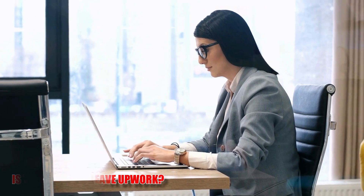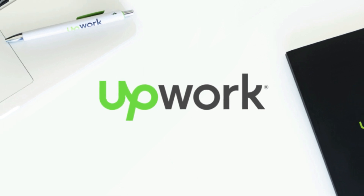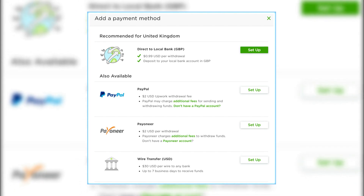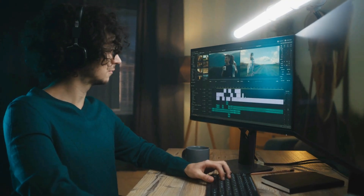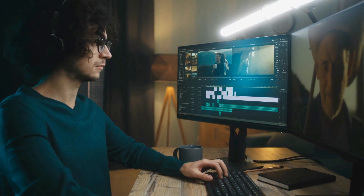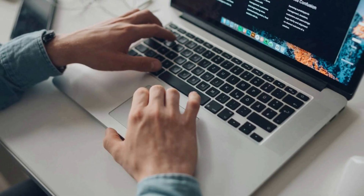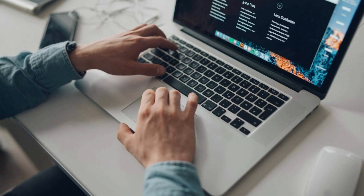Is there a fee to leave Upwork? No, there's no fee to leave Upwork. Upwork doesn't charge any fees for closing or deleting an account. However, if you have any funds in your account, you may need to pay a withdrawal fee depending on the payment method you choose to transfer the funds. However, if by 'leave Upwork' you mean moving your client off of Upwork before two years since your first contract expired, you will have to pay a so-called conversion fee. The conversion fee is 13.5% of estimated earnings over a 12-month period in each specific client-freelancer relationship.